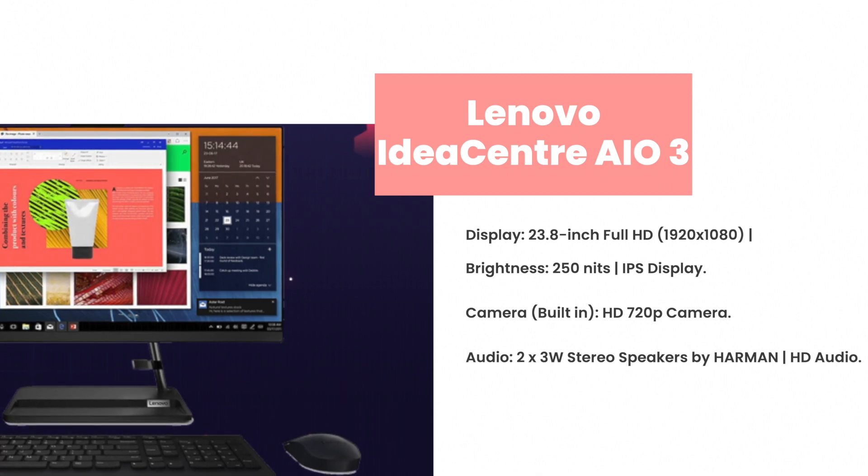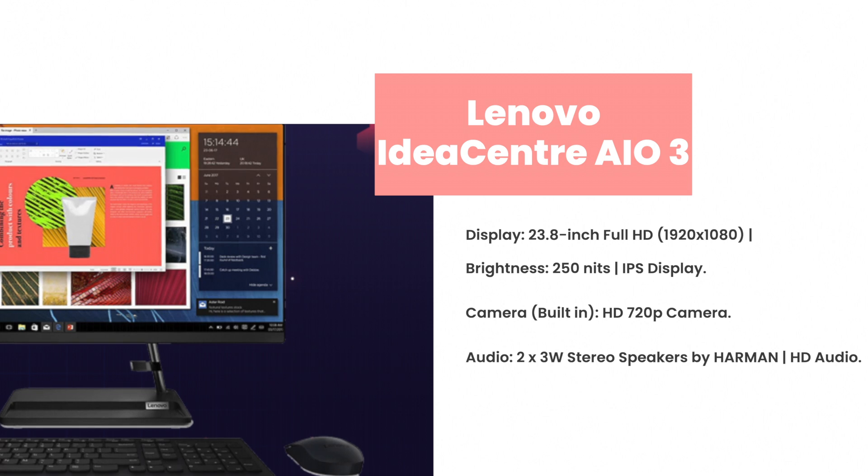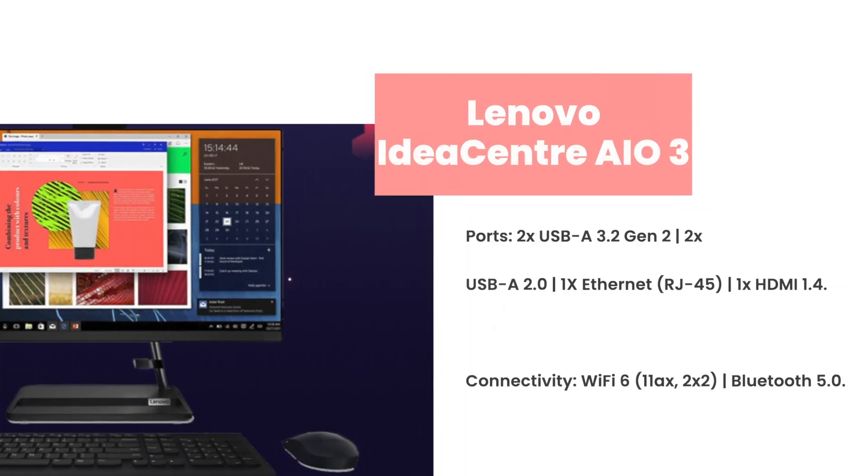Display: 23.8-inch Full HD, 1920x1080, brightness 250 nits, IPS display. Camera: built-in HD 720p camera. Audio: 2x3W stereo speakers by Harman, HD audio.